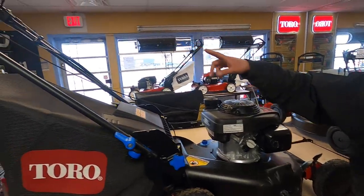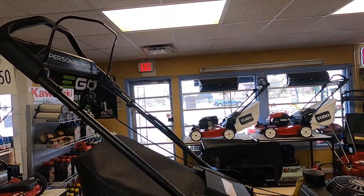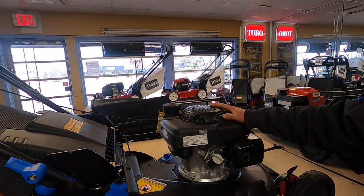It comes with the personal pace and the Honda engine. This one is on sale right now at $599. We do take trade-ins also.